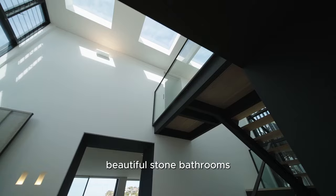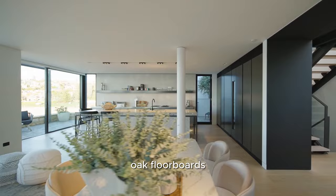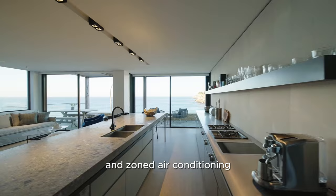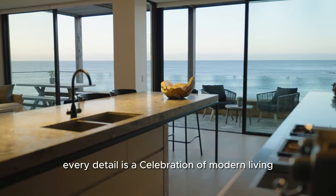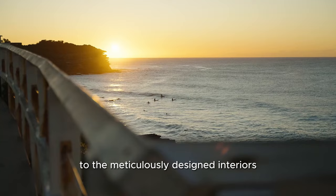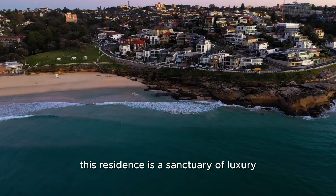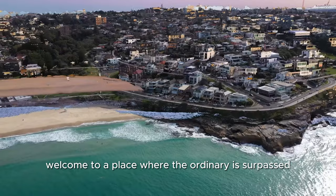Bespoke joinery, beautiful stone bathrooms, Wolf and Sub-Zero kitchen appliances, a double-height entry foyer, a powder room, oak floorboards, custom lighting and zoned air conditioning — every detail is a celebration of modern living. This is not just a home, it's a lifestyle. From the breathtaking views to the meticulously designed interiors and state-of-the-art technology, this residence is a sanctuary of luxury. Welcome to a place where the ordinary is surpassed and every moment is a celebration of the extraordinary.